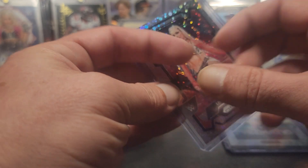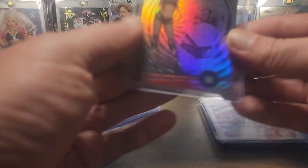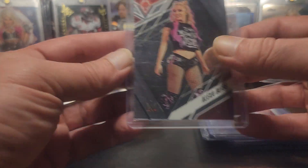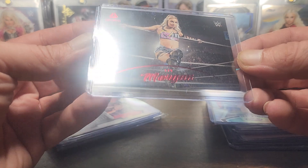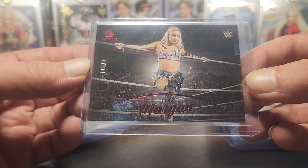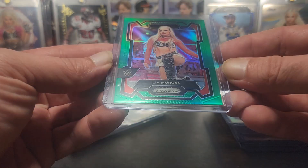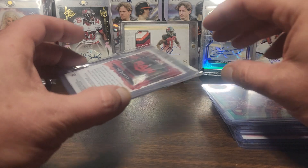We got the disco prismatic entrances from Prism - Disco Liv. Then we have Chronicles Alexa - I think this is Chronicles Illusions Alexa, and Chronicles base. The Phoenix - didn't have that one. Then Chronicles Certified, and this is a numbered red - cool shot. And then our silver or refractor Prism, and we got our green parallel - forgive me, I'm colorblind.